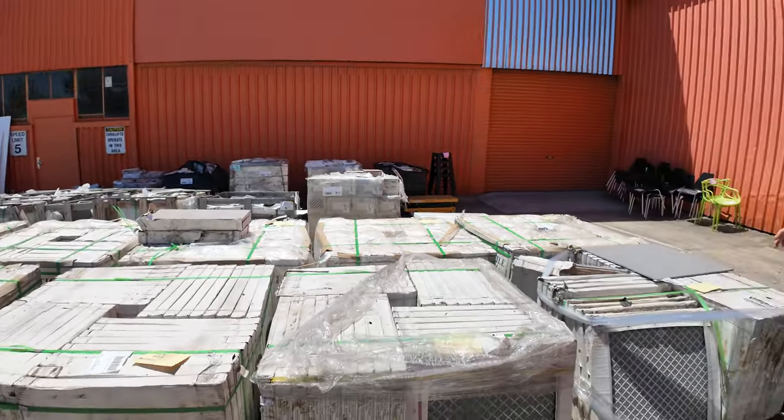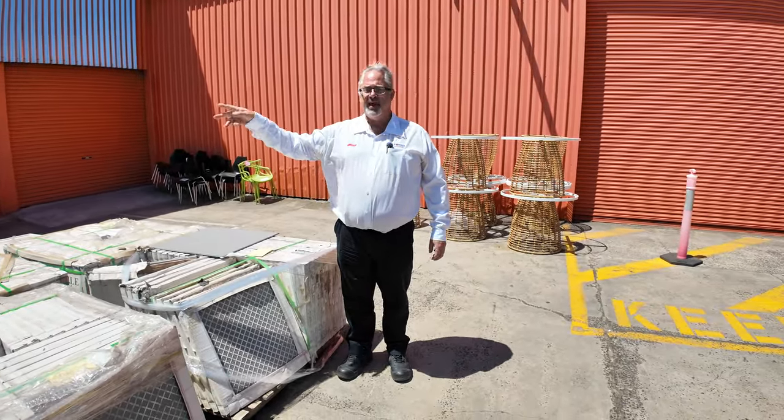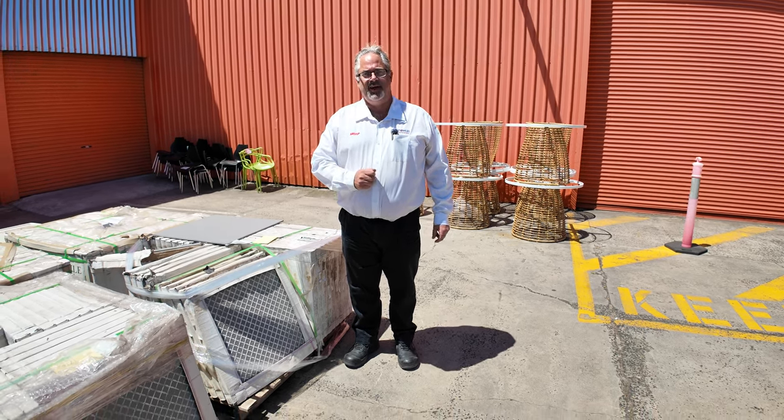As you can see, there's plenty of new stock come in this week. We've also got the timber building supplies auction out the back, and the carpet auction as well. So there's plenty to be sold here tomorrow. Thanks for watching and we hope to see you all here.